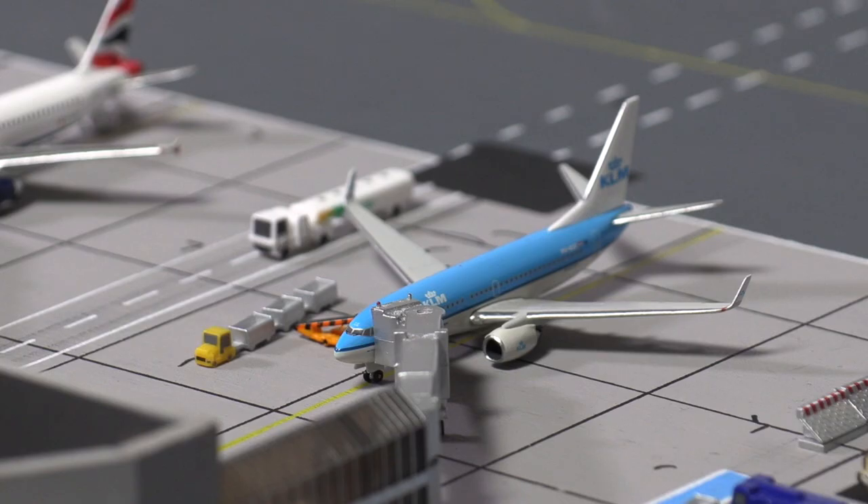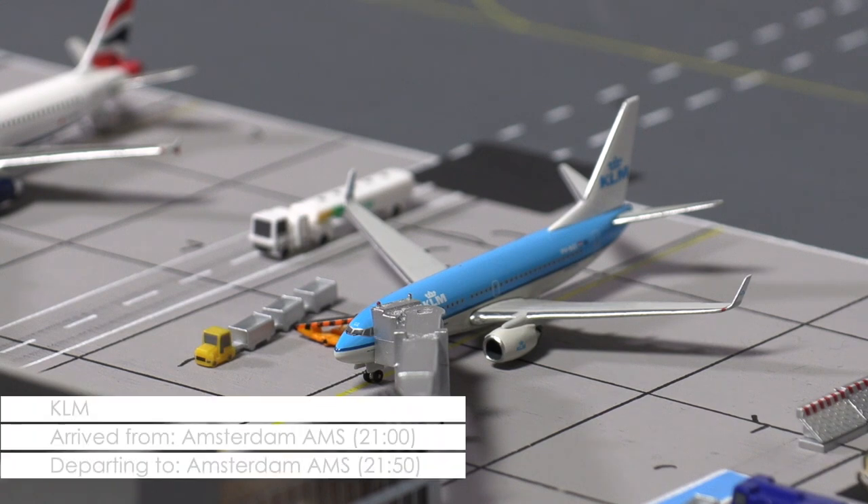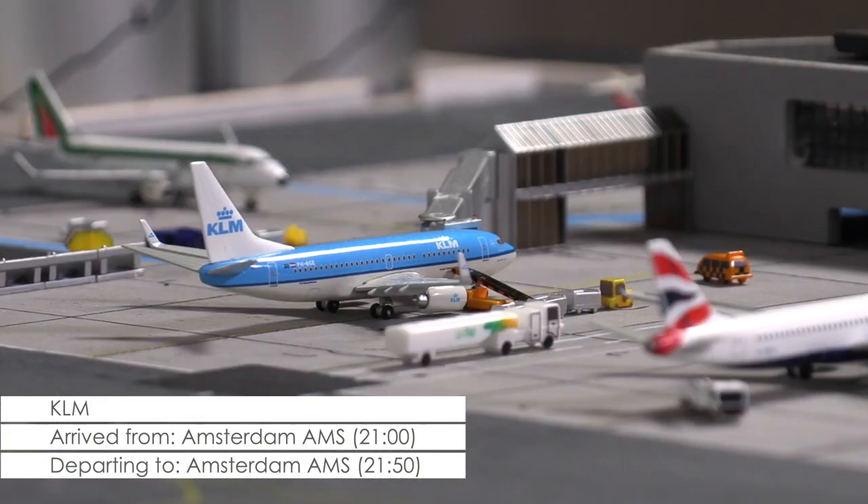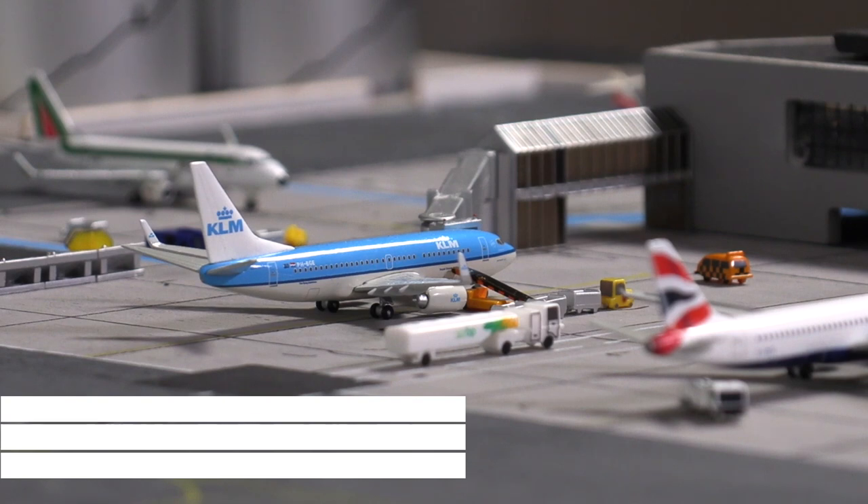In the ramp and soon ready to fly is the 737-700 of KLM. The aircraft is currently taking on the last pieces of luggage and will in the next few minutes be on its way to Amsterdam.